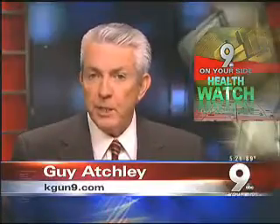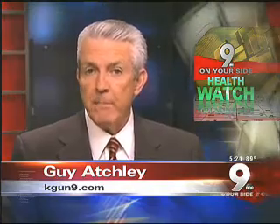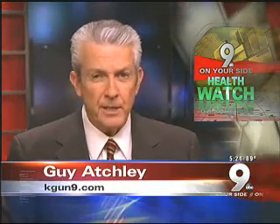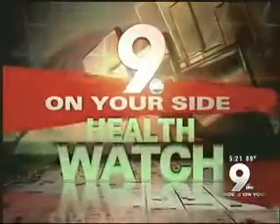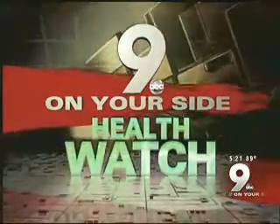You're watching KGUN 9 On Your Side. New technology could be a game changer for diabetics. The disease is considered an epidemic in southern Arizona. In this 9 On Your Side Health Watch, Kimberly Romo looks at how it could keep patients from losing a limb.